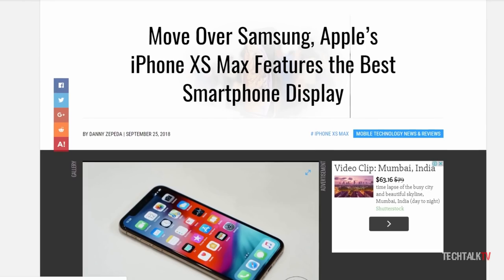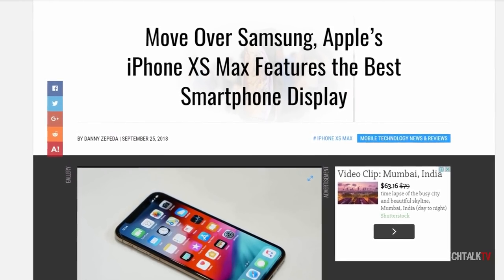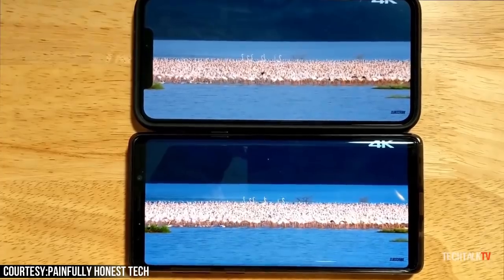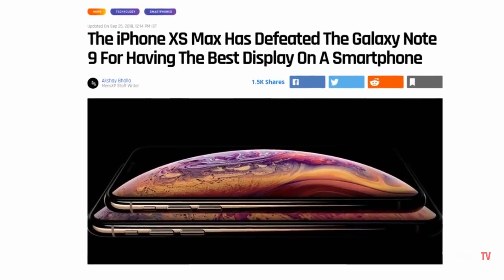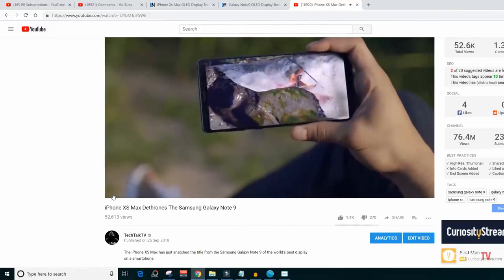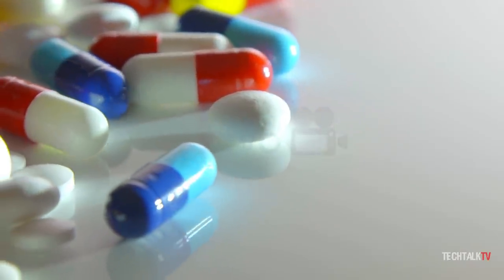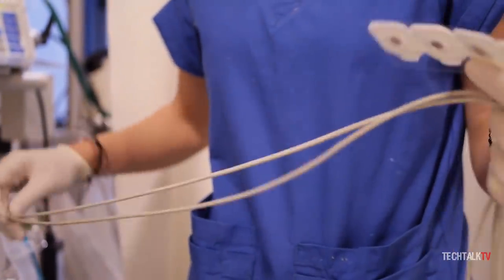A couple of days ago, DisplayMate announced that the iPhone XS Max snatched the title of the world's best display from the Galaxy Note 9, which was shocking to a lot of people including me. There were headlines all over the internet that the XS Max defeated the Note 9. Even I made a video on this. I really apologize that I didn't do proper research — I didn't sleep for 36 hours straight and I was on medication when I made that video.